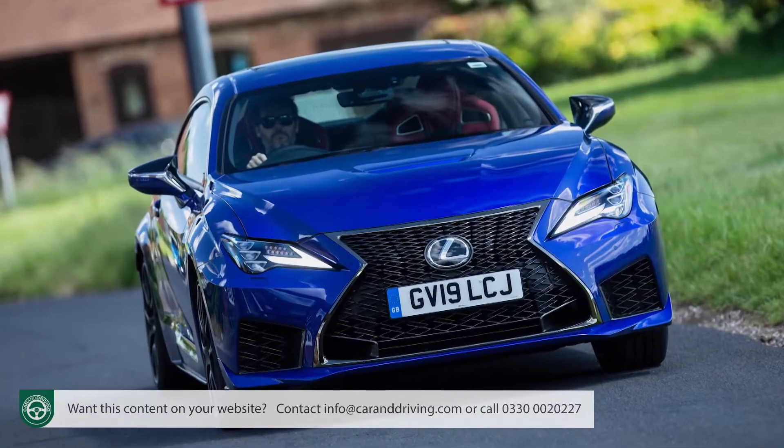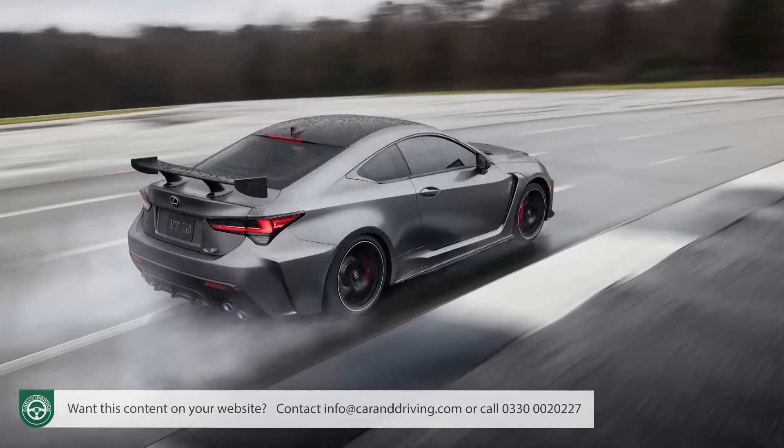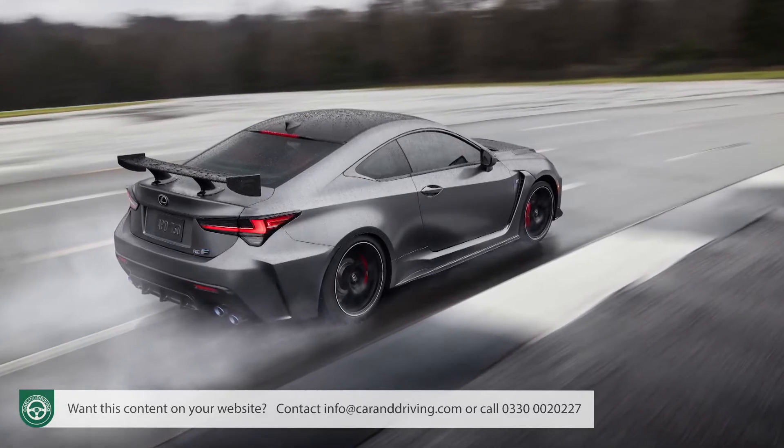The wild RC F V8 version continues with a few updates that include an extreme track edition version, but our focus today is on the petrol-electric model.